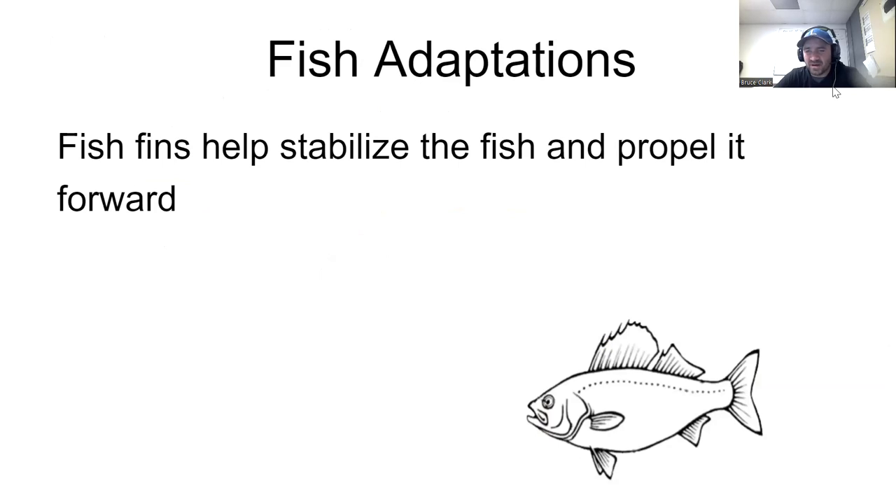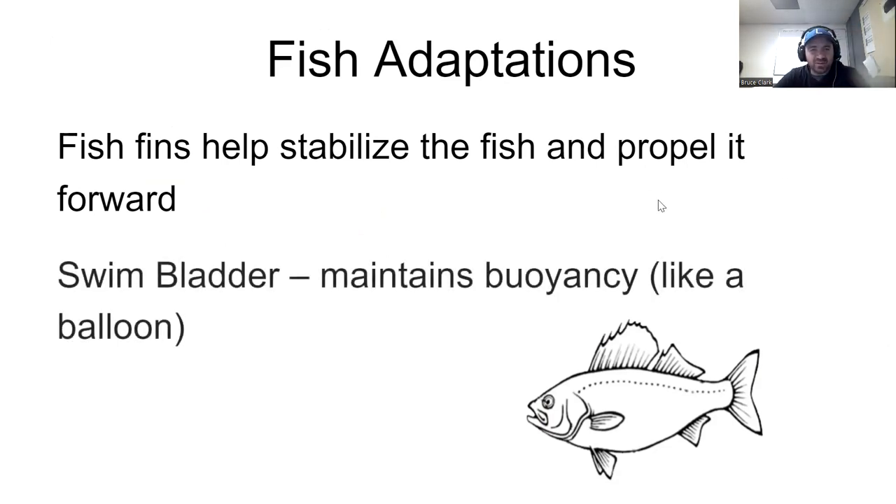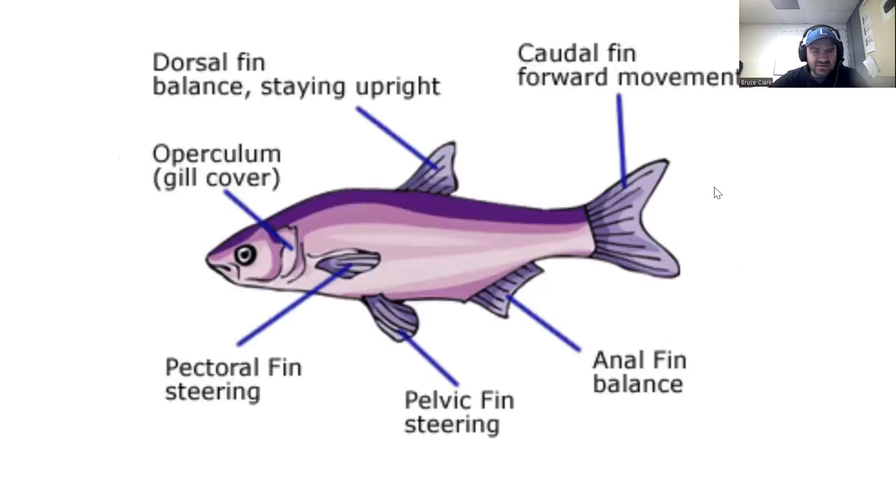Another adaptation we need to talk about is fins. Fins are something fish have that we don't — they help stabilize the fish and propel it forward. Combined with the swim bladder, they make fish far superior swimmers compared to humans and many other species in the water.